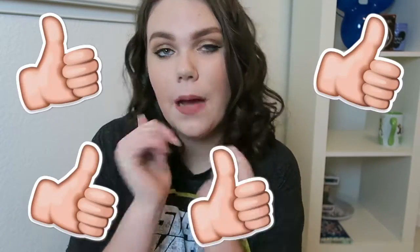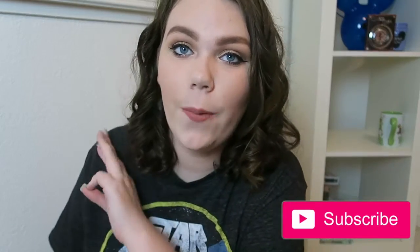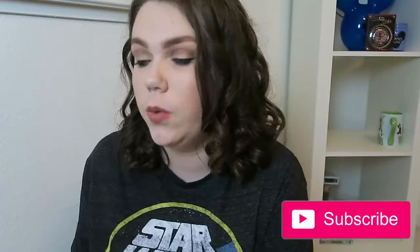Hey, what's up you guys, it's Sydney and welcome back to my channel. I'm going to be showing you what is in my Disney suitcase, or what I pack for Disneyland. If you're interested in more Disney videos make sure to give this one a big thumbs up and don't forget to subscribe because I upload Disney videos three times a week. With that being said, let's just get into what I pack.